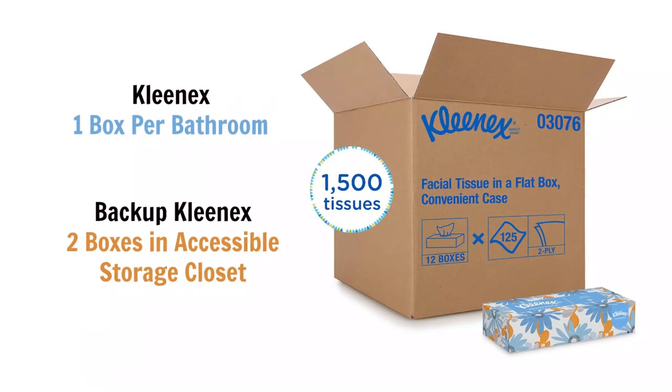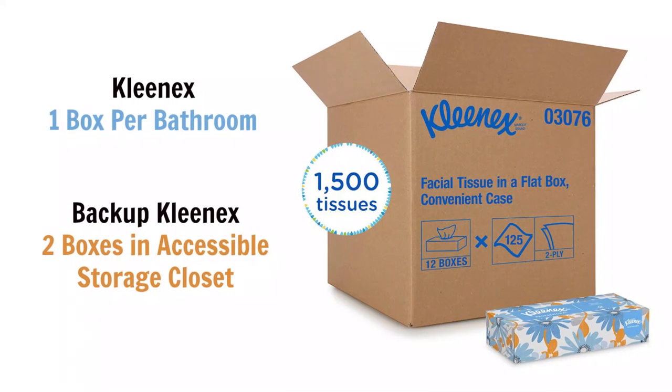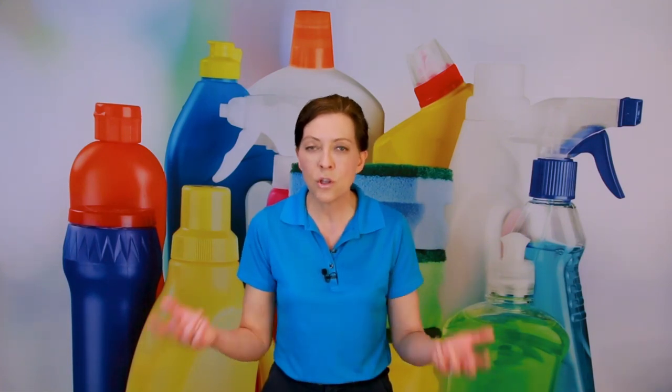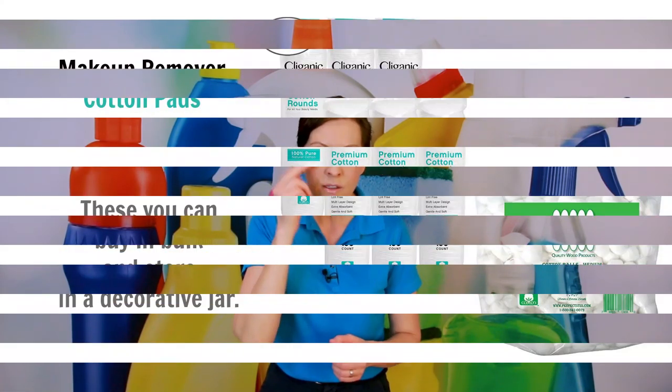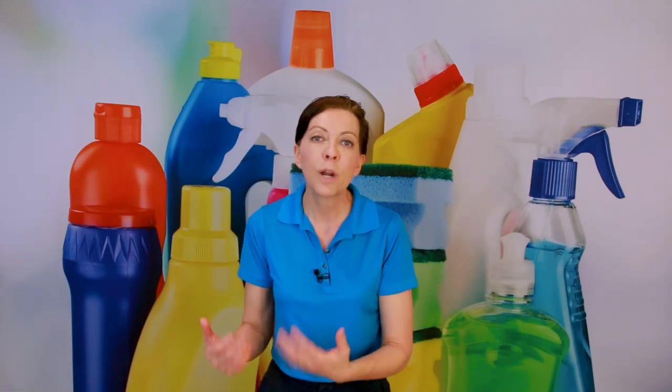I'd put one box of Kleenex in every bathroom — it's good for makeup removal or if they have a cold. Usually guests use just two or three, not the whole box, but having it available is nice. The last paper product I'd recommend are makeup removal pads — little round cotton pads or cotton balls. They allow guests to remove heavy makeup first, then wash with the dark cloth, rather than ruining your white towels.